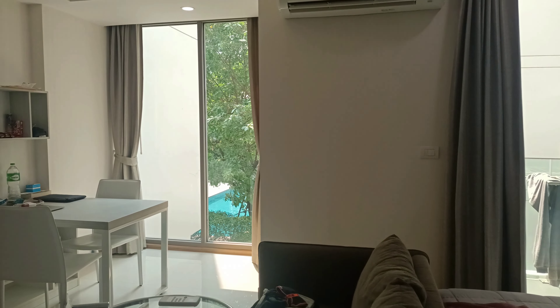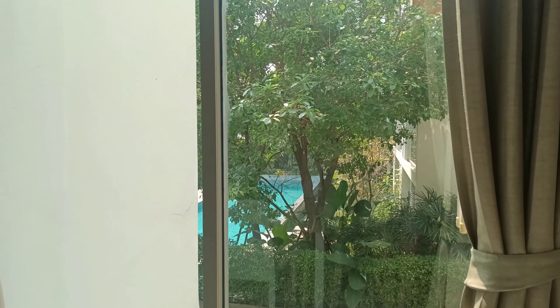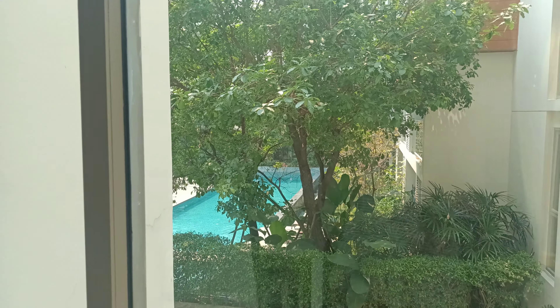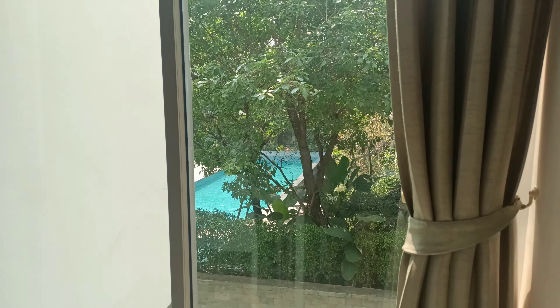It does come with air conditioning. This is our view — when I'm working from the table, this is what I'm looking out at. And yes, we do have a pool. I'll show you the other amenities in a minute.